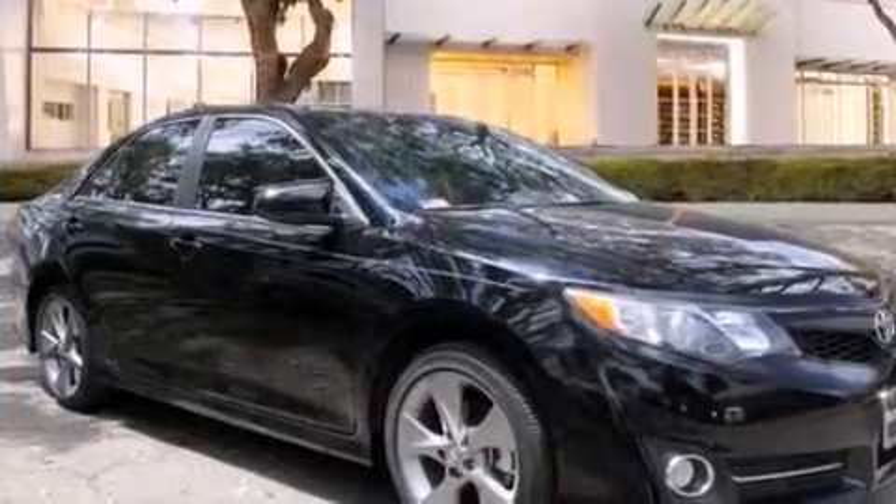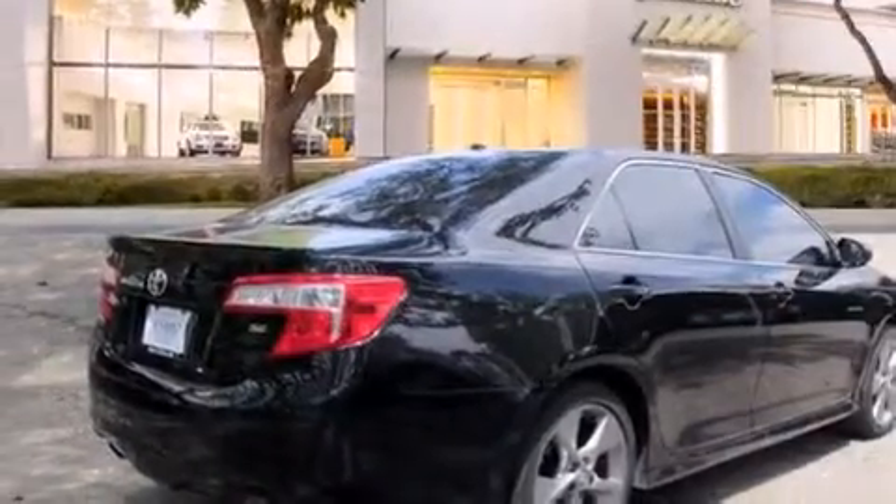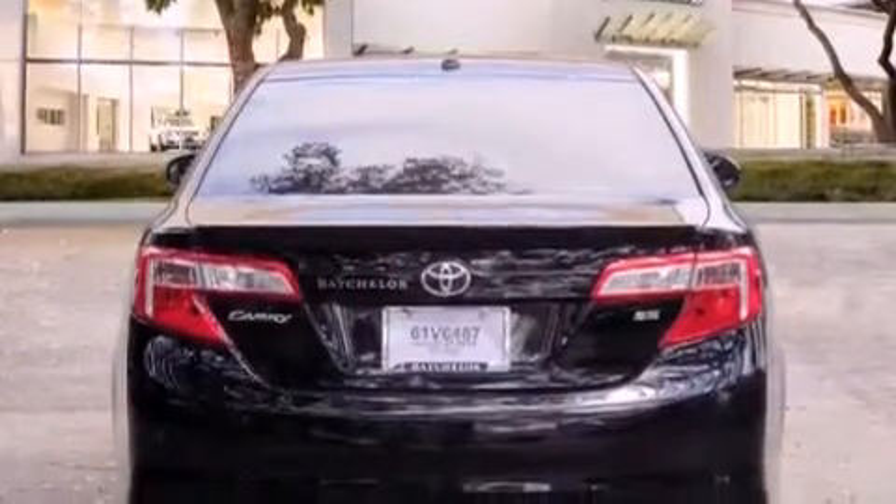Its top features and packages include the convenience package, aluminum wheels, and traction control and stability control systems.